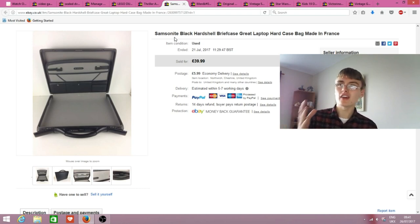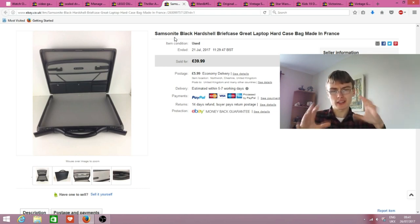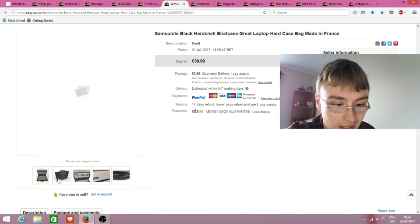I do the full 12 photos on something higher value where it's necessary, but I don't always do the full 12 - some people may say you should always do the full 12 but I just do it as I see fit. This is a perfect example of an old listing versus a new listing: better photo, better title - I'd describe it as a full-bodied, keyword-packed title.